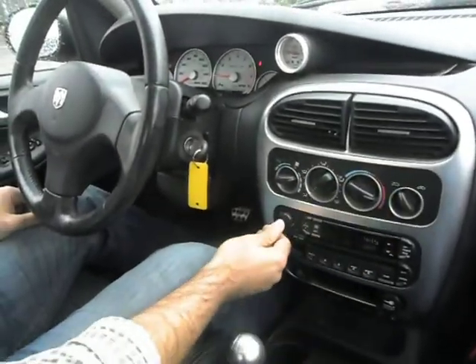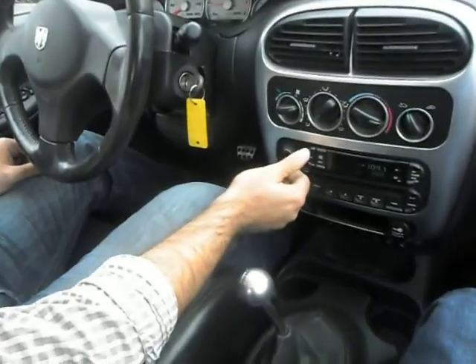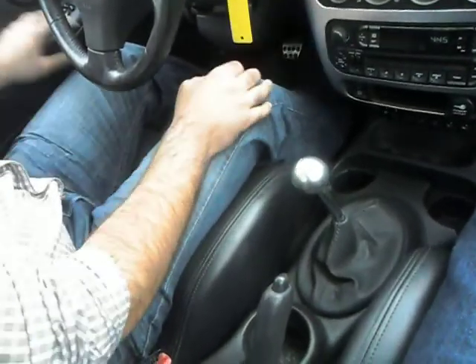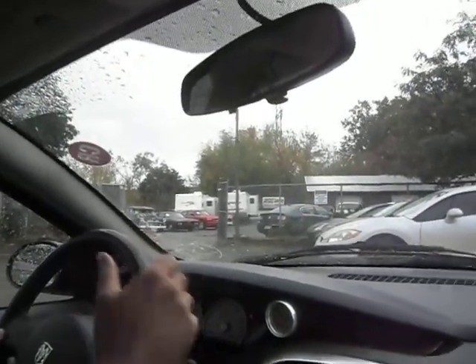Let's check out the heat. Factory CD player — it's got a real nice sound system. It's got the nice chrome shifter. All the windows work, the mirrors adjust, it's got the moonroof on top and that works. The heat and the AC all work.